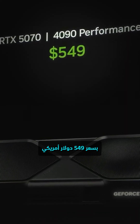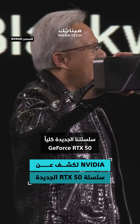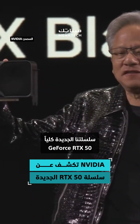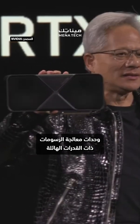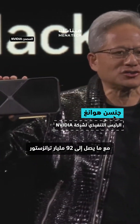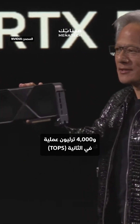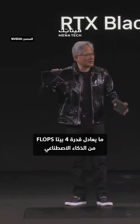At $549, our brand new GeForce RTX 50 series Blackwell architecture — the GPU is just a beast. 92 billion transistors, 4,000 TOPS, four petaflops of AI,